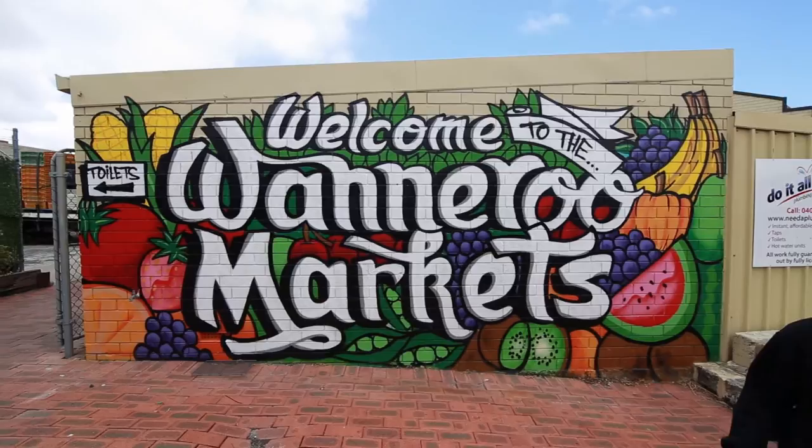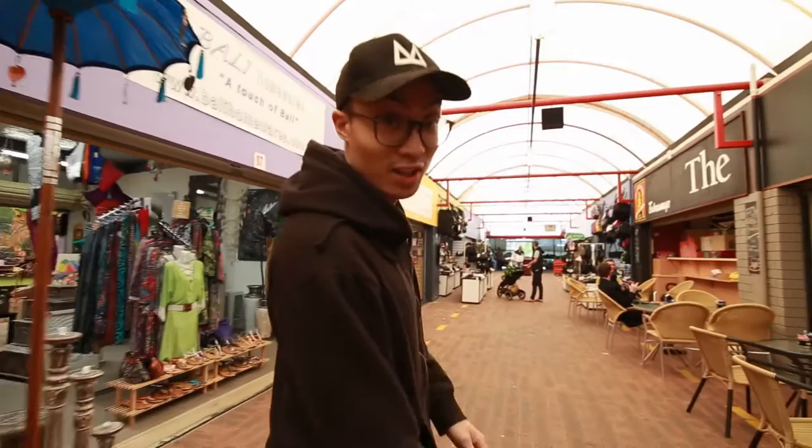So we just got to Winnereen Markets. I haven't been here for a very long time. Thanks to Krish for giving us a heads up about this place because I don't remember it at all.